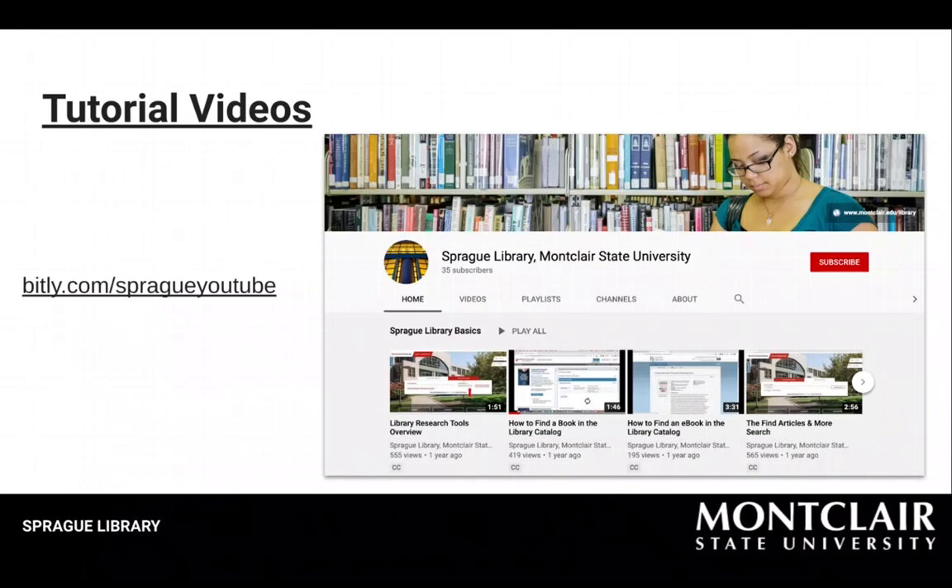If you're new to doing research and using Sprague Library, get up to speed by taking a look at some of the short videos on our YouTube channel at bit.ly/spragueyoutube. Most videos are less than two minutes long. Our YouTube channel is also linked from the library homepage.